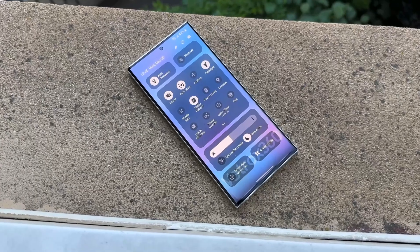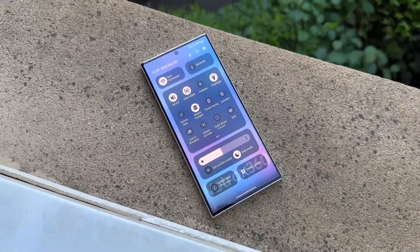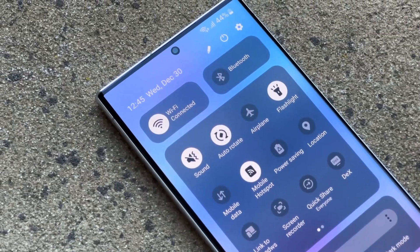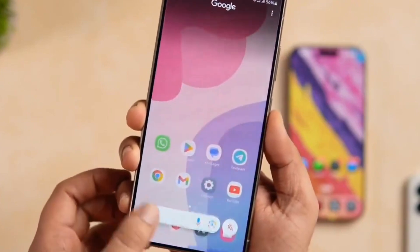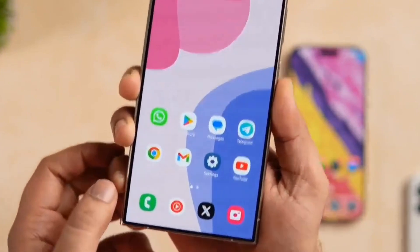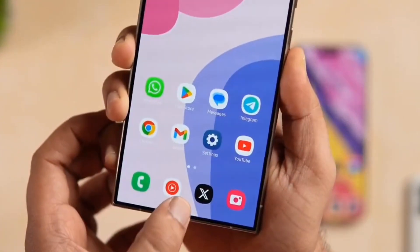One UI 7's new animations add a touch of fluidity to every interaction, from charging effects to unlocking, creating a more dynamic and responsive feel throughout. Every tap and swipe now comes to life in a way that's both fun and functional.